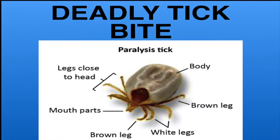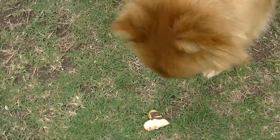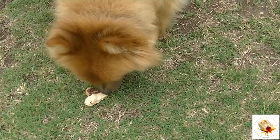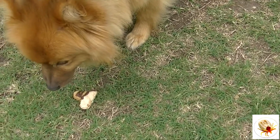Hi everyone, welcome to Cooking for Dogs. This week we're going to tell you the story of Oscar, the German Spitz with the magnificent coat that you see in our video here — his story of being bitten by a tick, a paralysis tick, which is the worst kind of tick bite, and his fight for life.